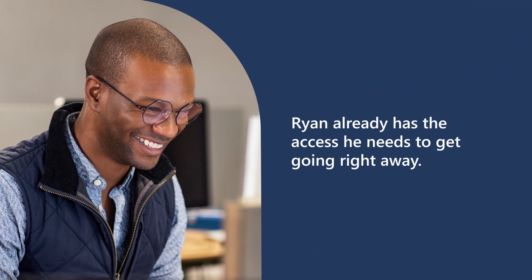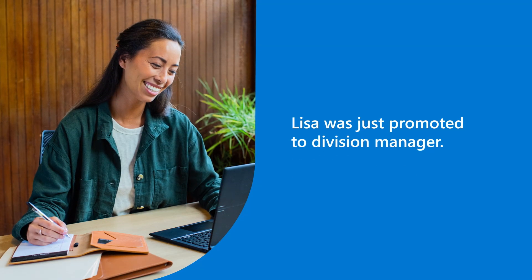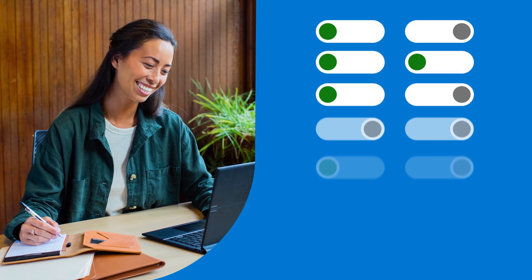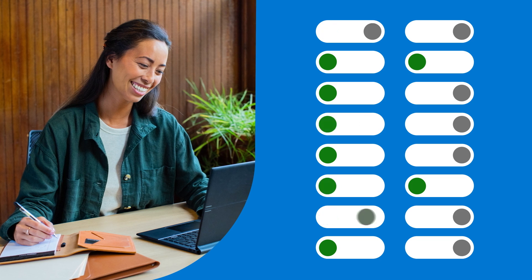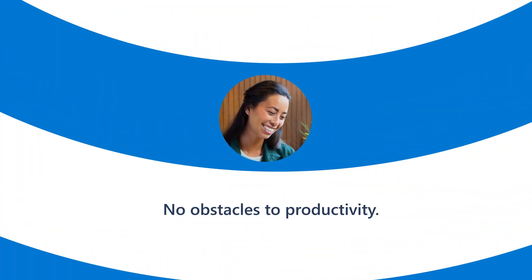So when new employee Ryan begins his first day on the job, he already has the permissions and access he needs to get going right away. Meanwhile, two floors up, sales rep Lisa has just been promoted to Division Manager, a role that requires new permissions and the revocation of old permissions. Automation helps to ensure a seamless transition for Lisa, with no obstacles to her productivity.